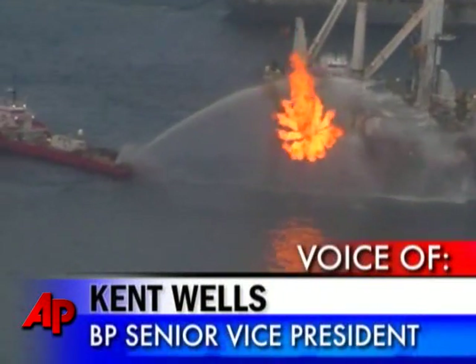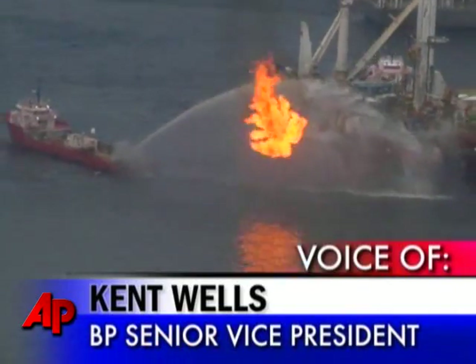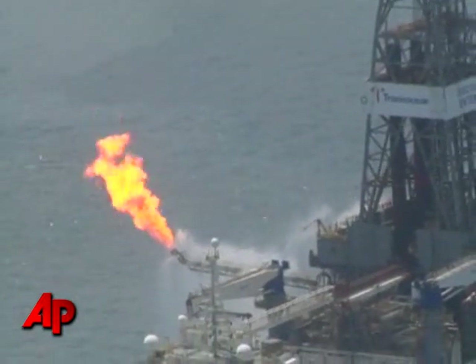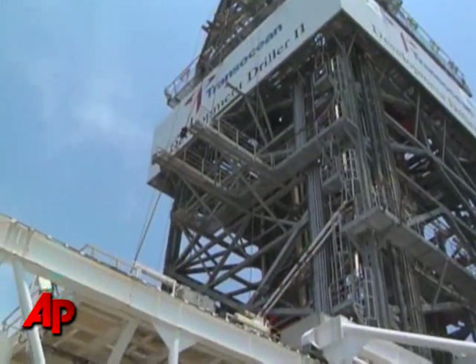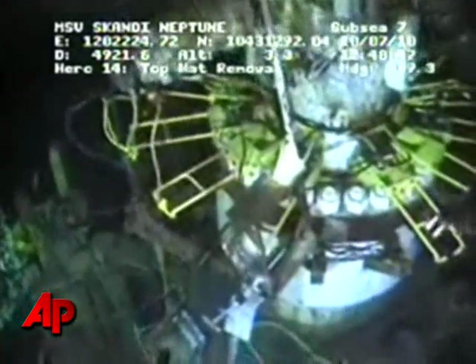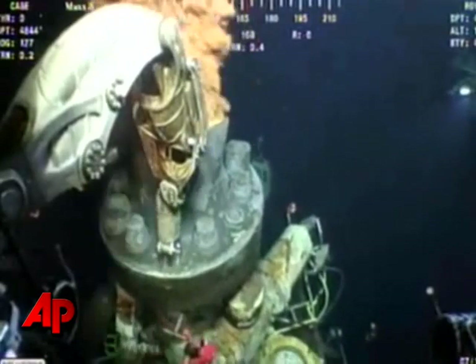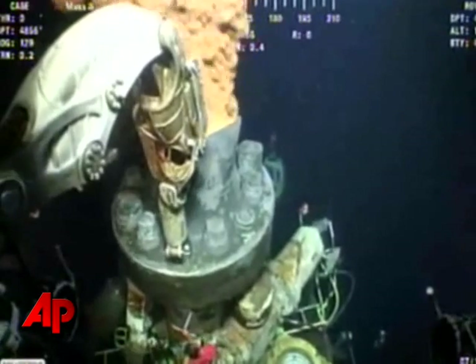Over the next two weeks or so, we'll get to a total of 60 to 80,000 barrels a day of containment. Company officials also promise they have a plan B if this procedure goes awry. We're fully prepared to put an improved LMRP cap back on to collect it. So that's the backup for the backup.